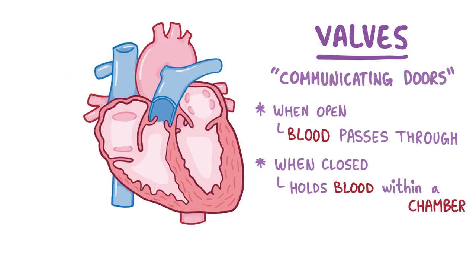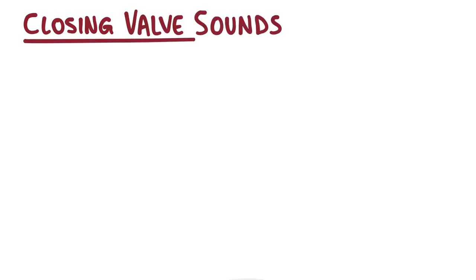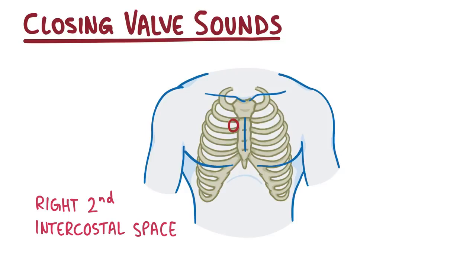When these valves are closing, just like a door slamming shut, they're going to make a sound that's transmitted in the direction of the blood flow. The heart is positioned such that the sound of each closing valve is projected onto a small area on the chest wall. If you put a stethoscope between the second and third rib — the right second intercostal space — just next to the upper border of the sternum, you'll hear the aortic valve closing.